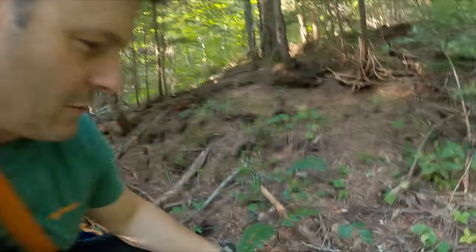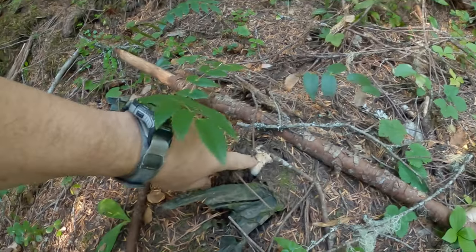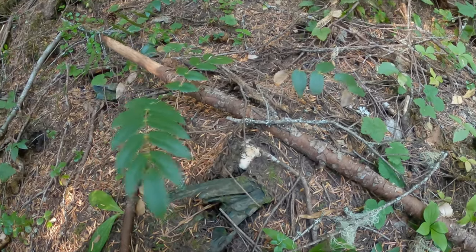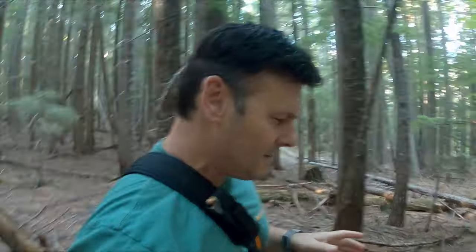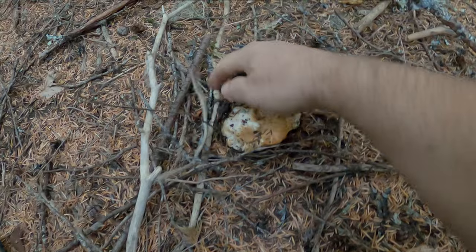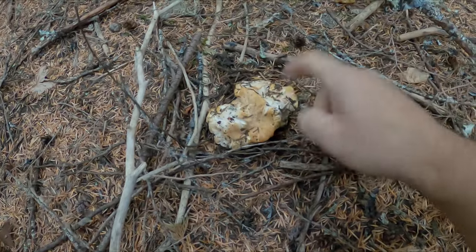We're up about 3,500 feet and I found my first white chanterelle. It's a little shrimp. Check it out hiding right under here. That's going to be an awesome mushroom. Check out this cluster over here — look at this. What a beautiful white chanterelle. Love it.